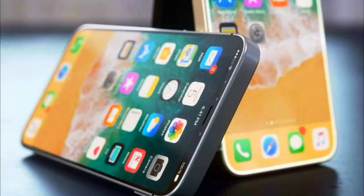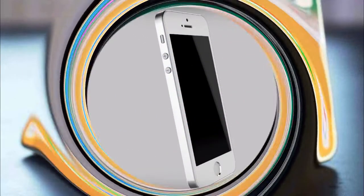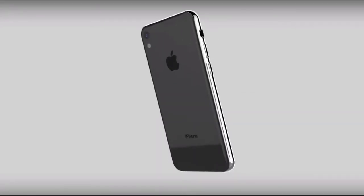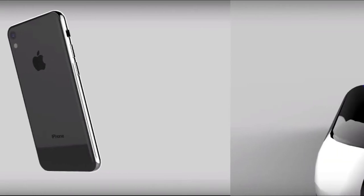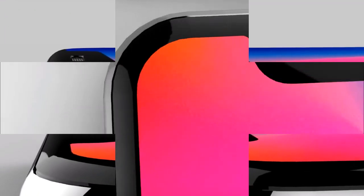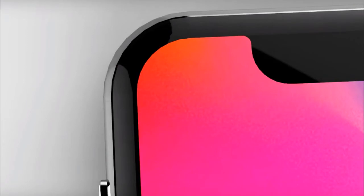According to the author of the concept, iPhone SE 2 will receive support for wireless charging, and the Touch ID fingerprint scanner will be replaced with the Face ID advanced face recognition system. The new design also assumes an increase in the diagonal of the display, from 4 to 4.7 inches.